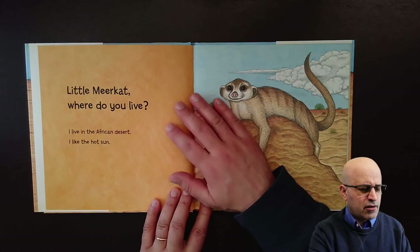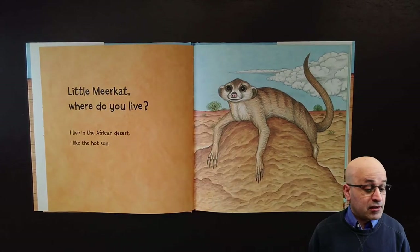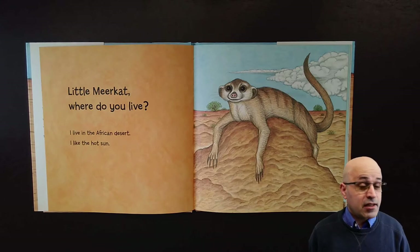Little meerkat, where do you live? I live in the African desert. I like the hot sun.